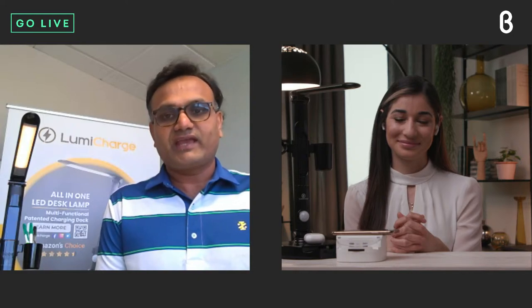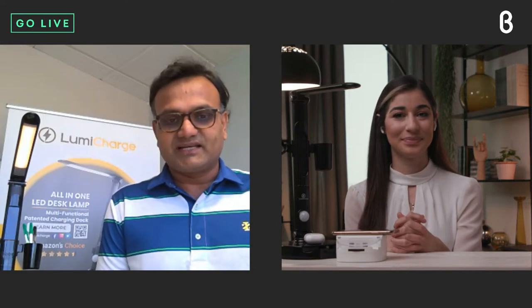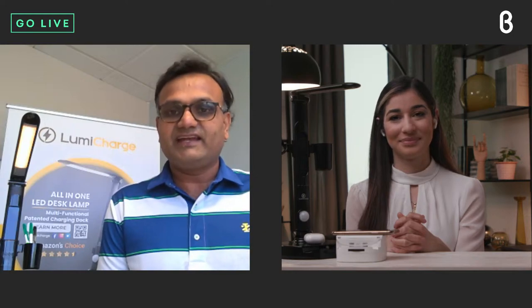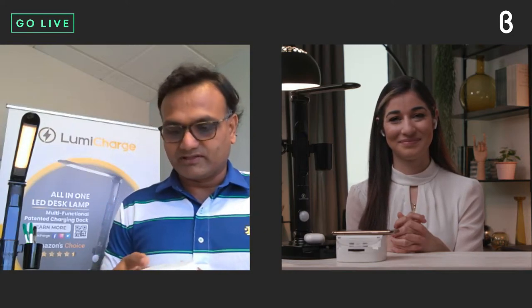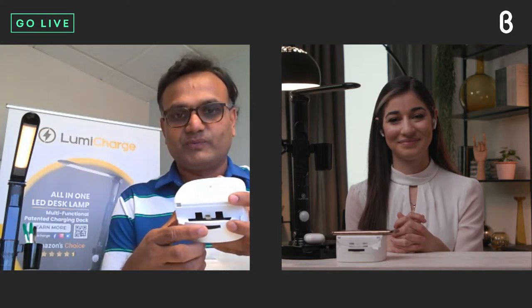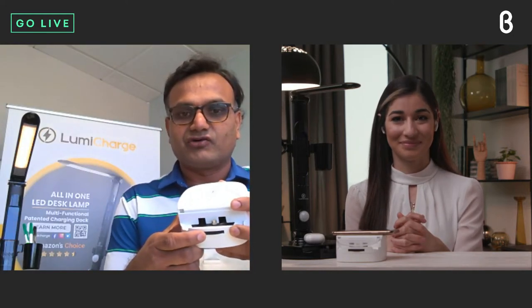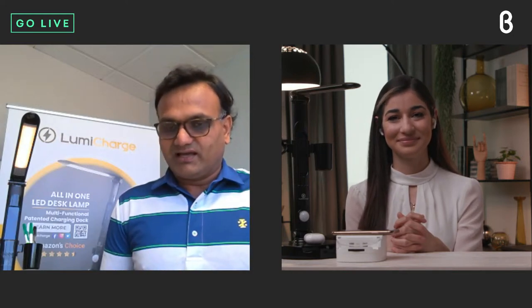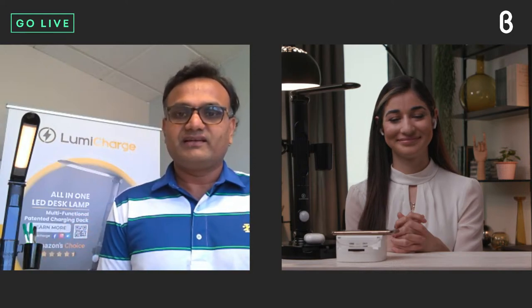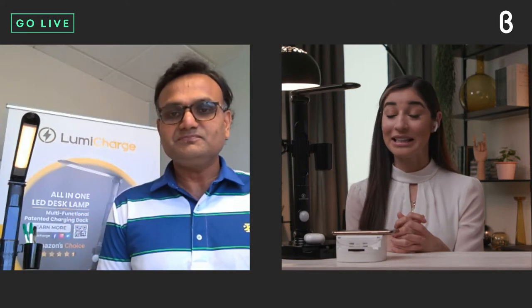That's when we looked in the market to see if there was one device where I could charge everything without having to carry cords everywhere. That was the reason behind creating LumiCharge — a universal device. We came up with a very simple patented wheel that incorporated all the connectors on the market, so by just turning the wheel you could choose the device you needed. That's how the whole product line started evolving.